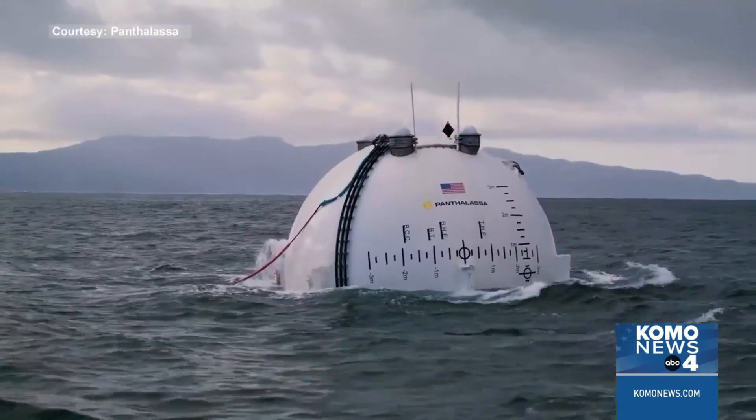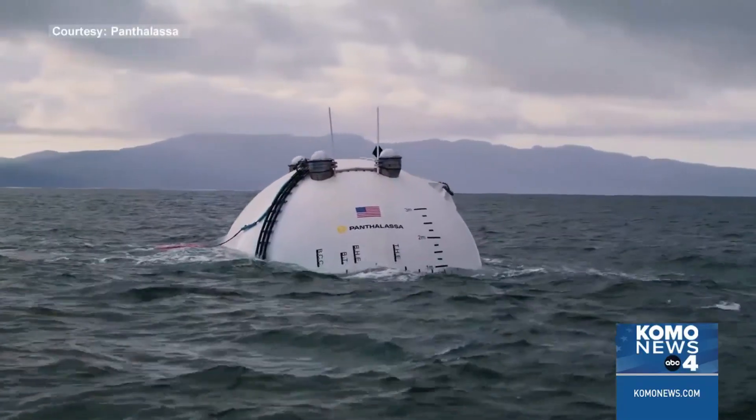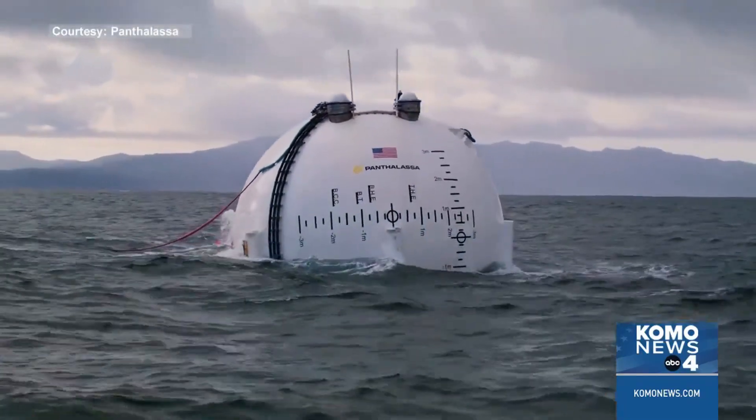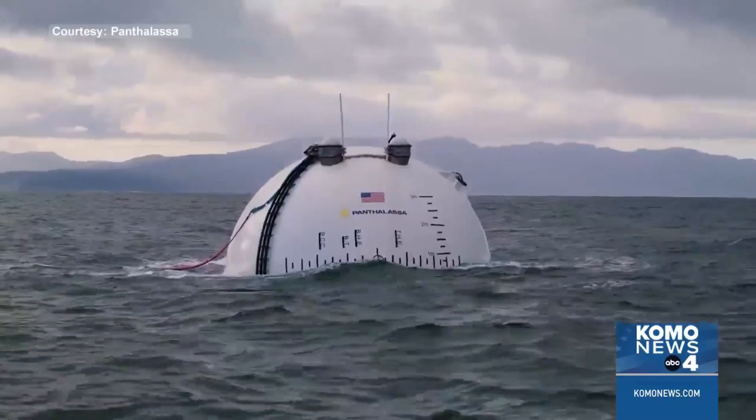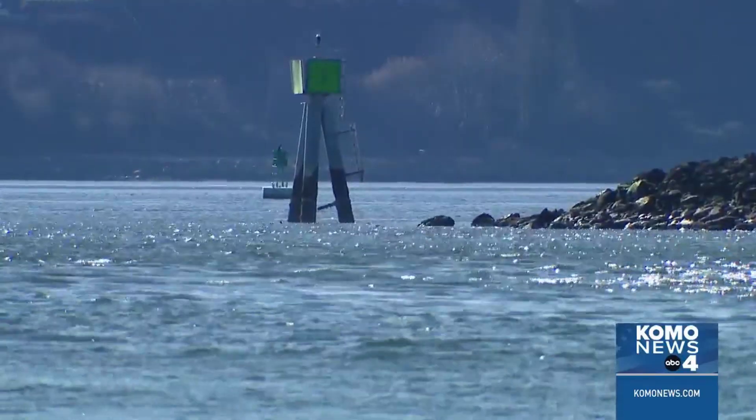Panthalossa's co-founder, Garth Sheldon-Colson, said Ocean 2 was out at sea for a three-week trial, and this isn't the first prototype testing they've done. With Ocean 1, they were making green hydrogen on the device. Green hydrogen can be made by splitting water, and it's a fuel that can be used to replace fossil fuels.